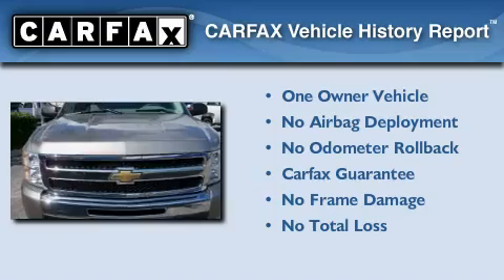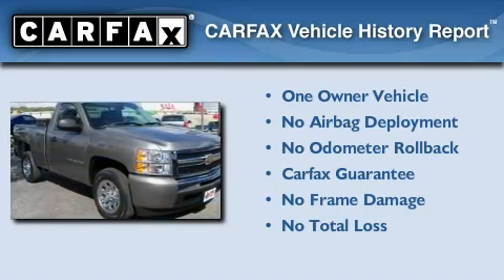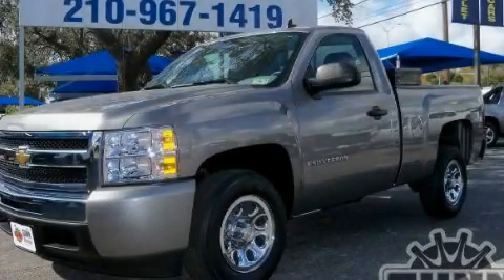This Chevrolet has had only one owner and it qualifies for the Carfax buyback guarantee. Please call us today for more information on this great vehicle.